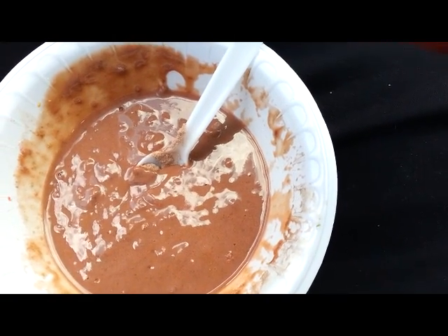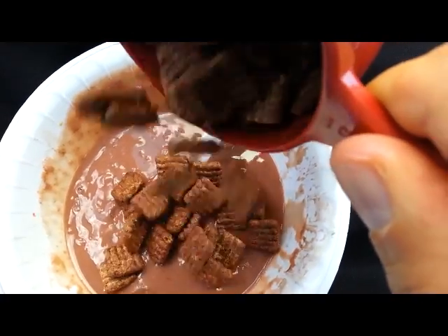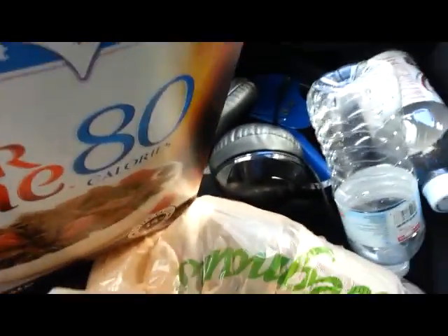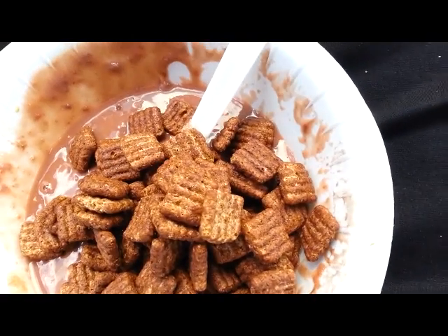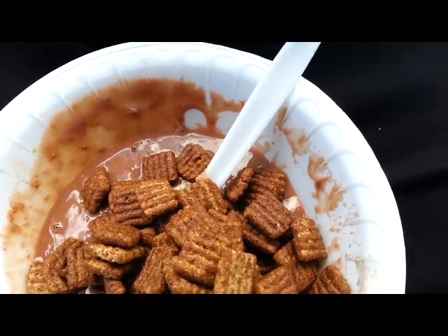Okay guys, we're at lunch — one scoop of casein and two servings of Fiber One cereal. That's going to be lunch. I'll check back with you at my pre-workout. I'm really craving sweet potatoes, so I might stop at Wegmans and see what the sweet potatoes are looking like.